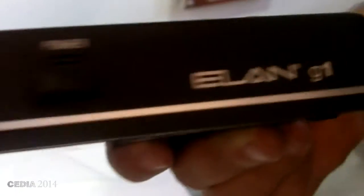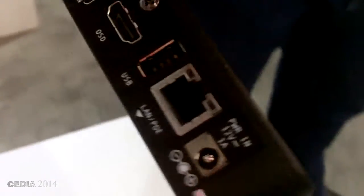Our flagship product is our new point of entry G1 controller. This Power over Ethernet and Wi-Fi enabled controller is our new point of entry. This supports security, climate lighting, audio video, irrigation and more.